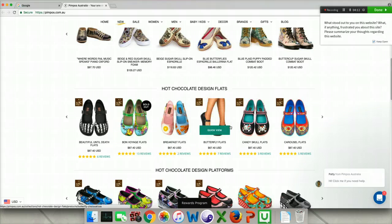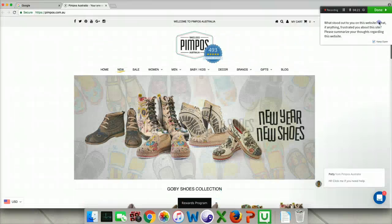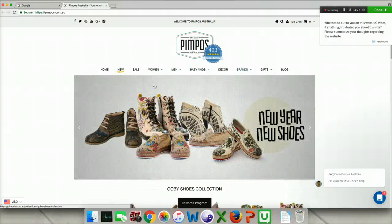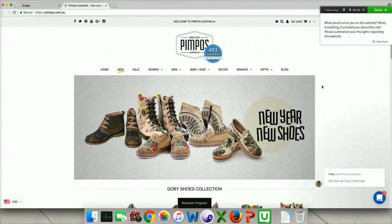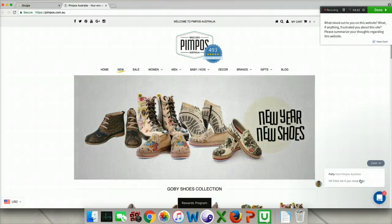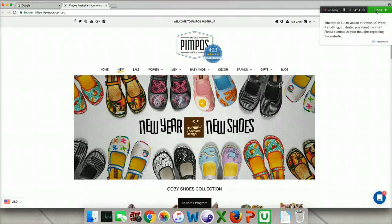What frustrated me — I'm not sure anything frustrated me. I definitely wanted to keep going because the shoes are very interesting to look at. And then when I explored a little more, I saw it wasn't just shoes for girls and women, but there's also stuff for men, decor, that kind of thing. So I guess nothing frustrated me. I felt like I got a good impression of what it is. This pop-up with the chat is not very intrusive — I heard the ding, and then I see this little message here, so that's definitely not in the way. Really nothing was frustrating. I thought it was well done.